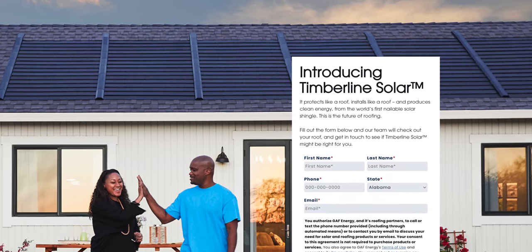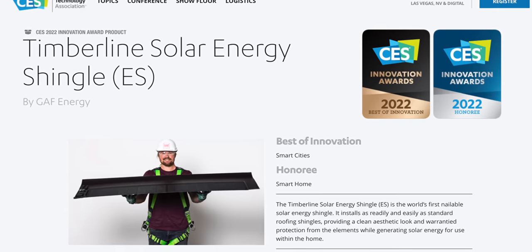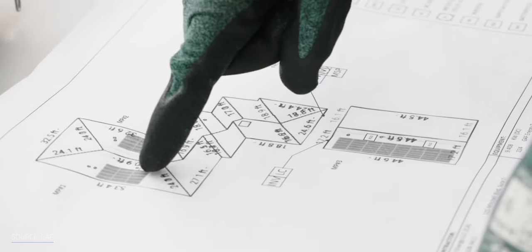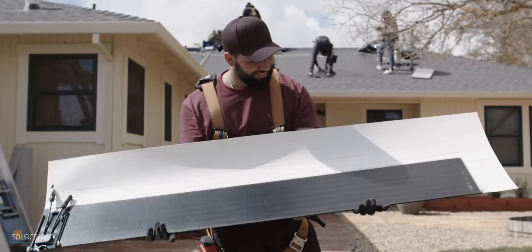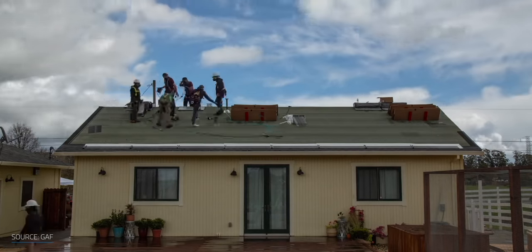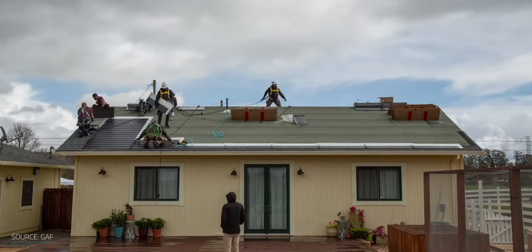Finally, there's GAF. GAF Energy, a subsidiary of Standard Industries — one of the biggest roofing leaders in the US — introduced the Timberline Solar Shingle at CES 2022, which won an Innovation Award. The biggest change? Unlike other solar panels, Timberline can be installed with a nail gun directly onto your roof. This shingle-like design makes it easier for any roofer to learn, not just specialized installers. While Tesla Solar Roof can take a week or a couple of days to install, Timberline only requires a few days, sometimes as few as two, according to GAF.